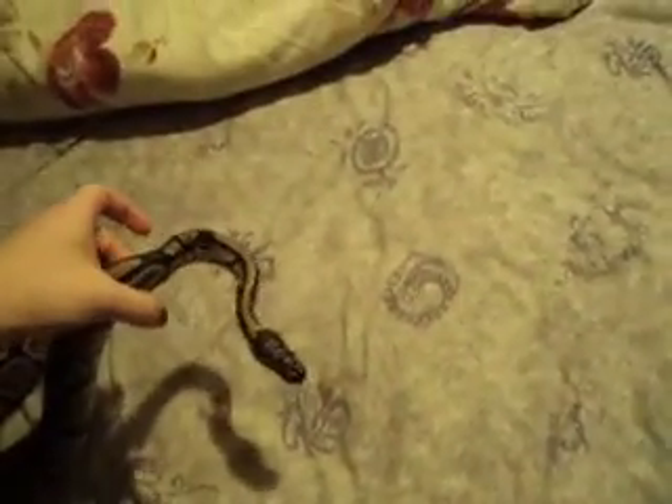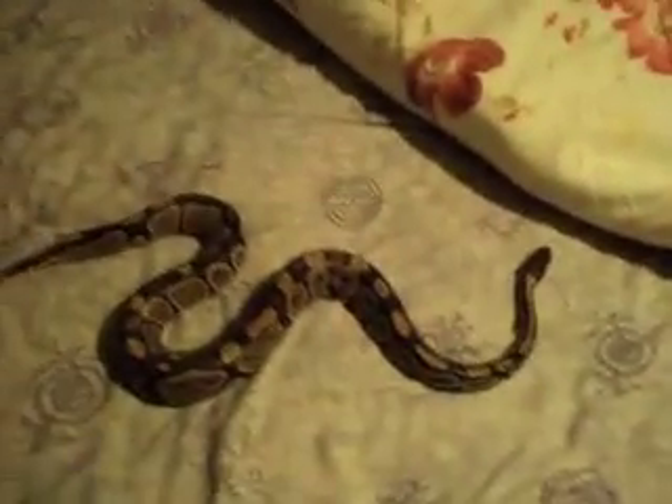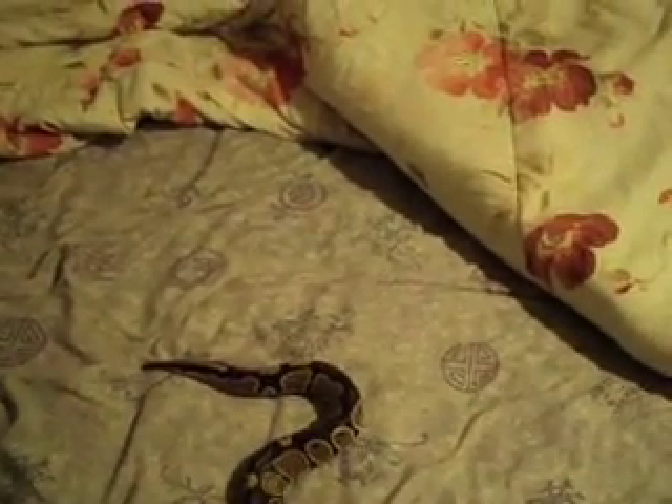This is my first video of Razor. He's my normal ball python and he's a het for albino. I've had him about a year since last March. He's about three feet long, maybe a little longer — I haven't really measured him in a while. He is my favorite snake because he is my first snake. I got him from a personal breeder that I know in this area.